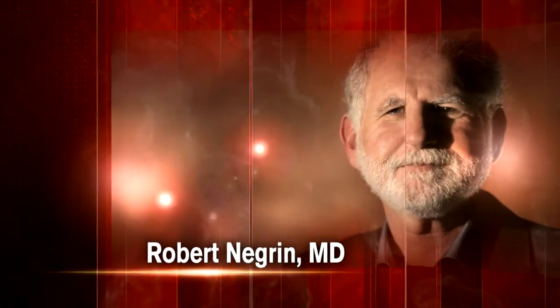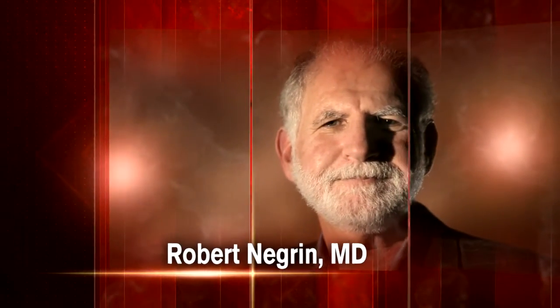Dr. Robert Negrin is an associate editor for Blood. My name is Robert Negrin from Stanford University. I run the bone marrow transplant program and take care of patients with serious hematologic cancers, and also supervise a research group that's focusing on learning how to do bone marrow transplants more effectively.